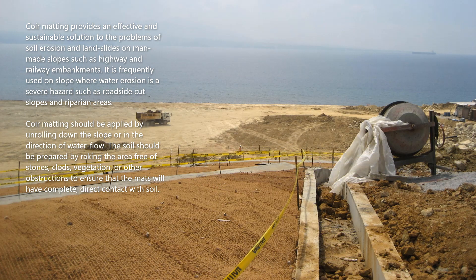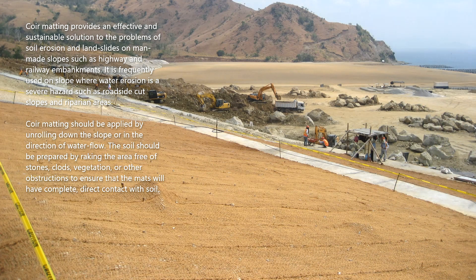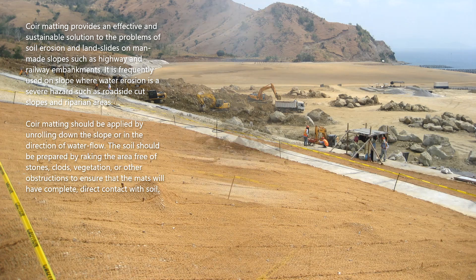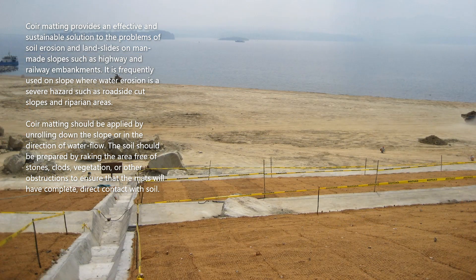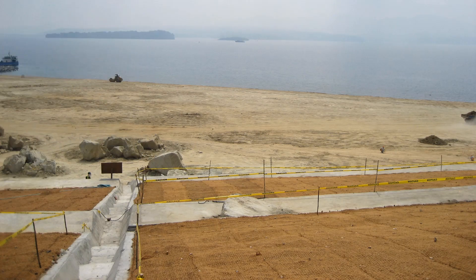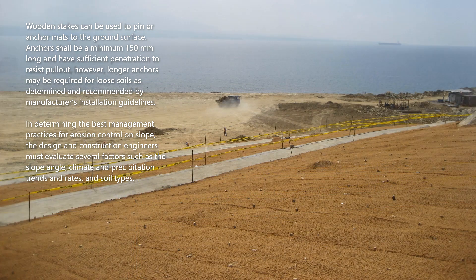Coir matting should be applied by unrolling down the slope or in the direction of water flow. The soil should be prepared by raking the area free of stones, clods, vegetation, or other obstructions to ensure that the mats will have complete direct contact with the soil. Wooden stakes can be used to pin or anchor mats to the ground surface.